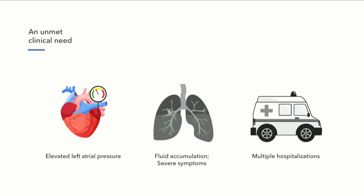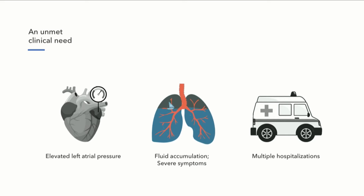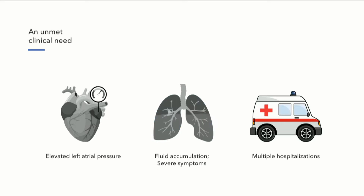So what is heart failure? Patients with heart failure have a weakening of their heart muscle, whose job is to pump blood throughout the body. And as that pump begins to fail, pressure builds up inside the heart in the left atrium. As that left atrial pressure rises, it backs up into the lungs and causes fluid to accumulate there, leading to severe shortness of breath and multiple hospitalizations every year.